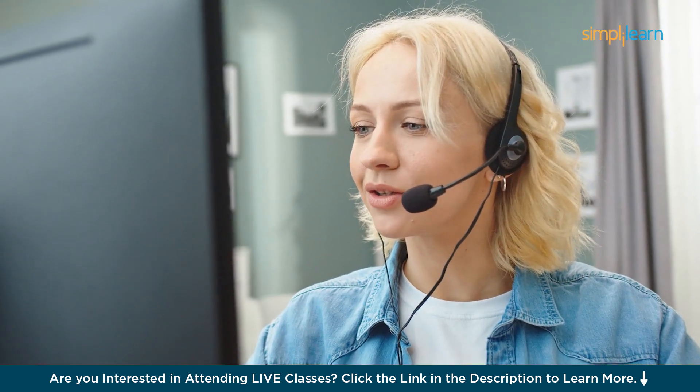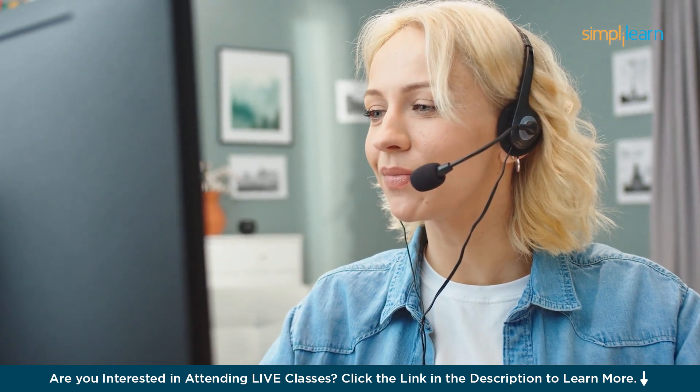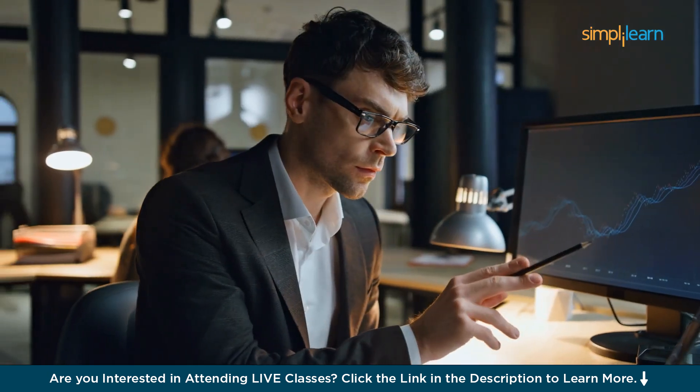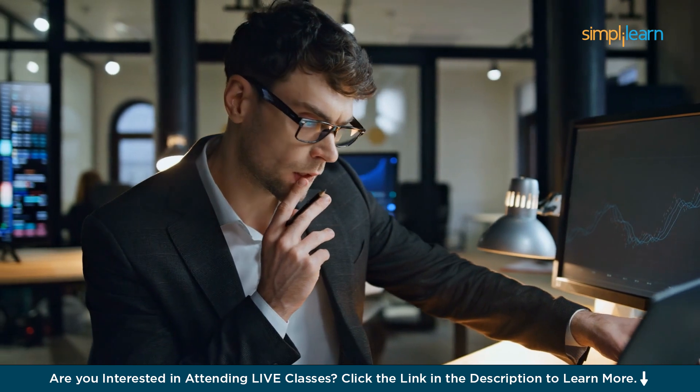By the end of this video, you will be equipped to tackle real-world problems, unlock hidden insights, and land your dream data science job. So buckle up, hit that subscribe button, and let's dive into the data science toolbox of the champions.